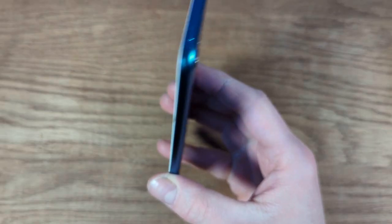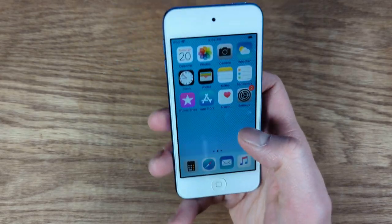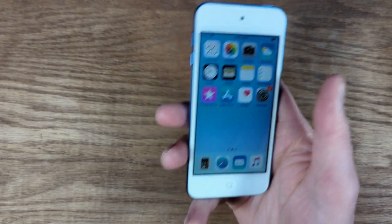I think this would be a great alternative to a phone for young kids. You can still do messages on here, which is cool, as long as you're over Wi-Fi, of course.